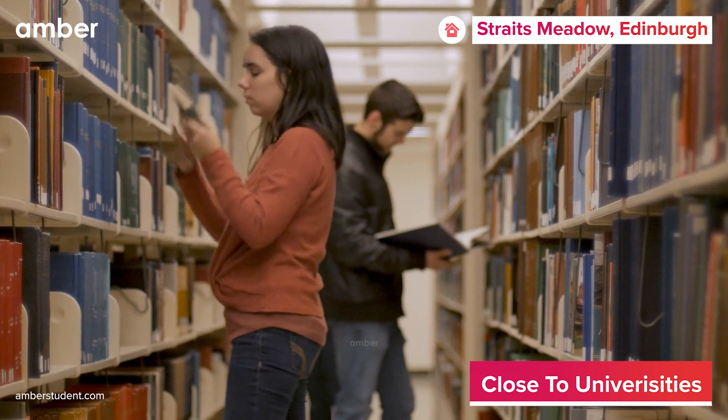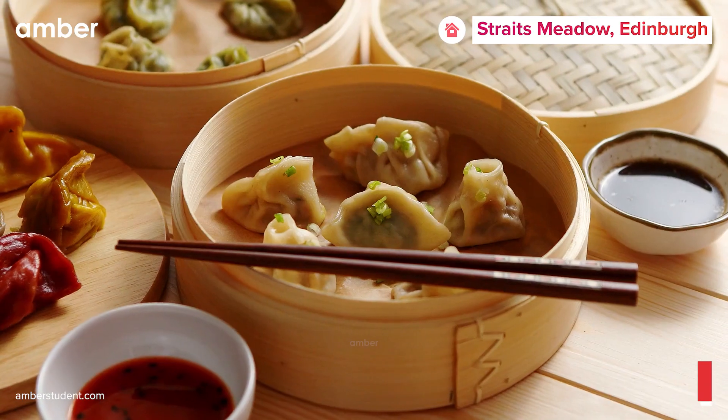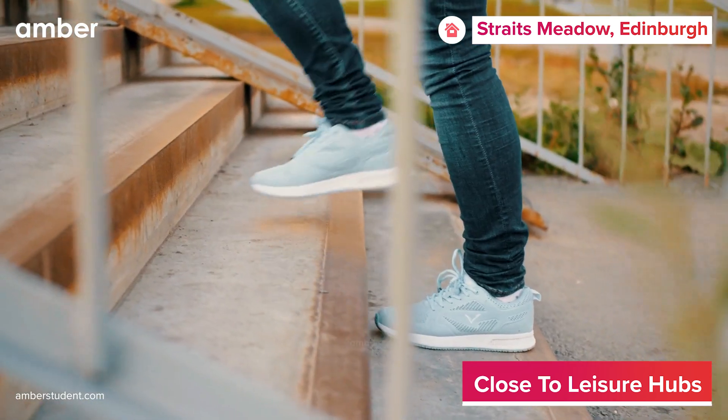The location is popular among students from the University of Edinburgh and McKenzie School of English. On the way back from the university, students can grab dinner from Momo Nepali's kitchen or pick up groceries from Sainsbury's, both within walking distance.